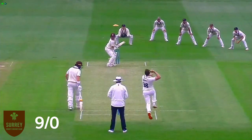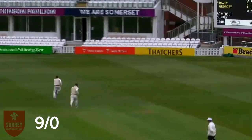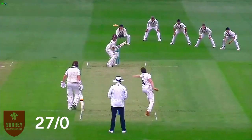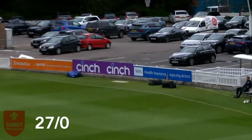Rory Burns, left-handed of course, there's Josh Davey round the wicket to him and he's on a length. That's a nice looking shot from Rory Burns, just punches this through the leg side with the full face of the bat and that runs away for four. Comes round the wicket to Burns — Burns clipping in the air through mid-wicket, he likes it there. Just straightened up that time did Davey.